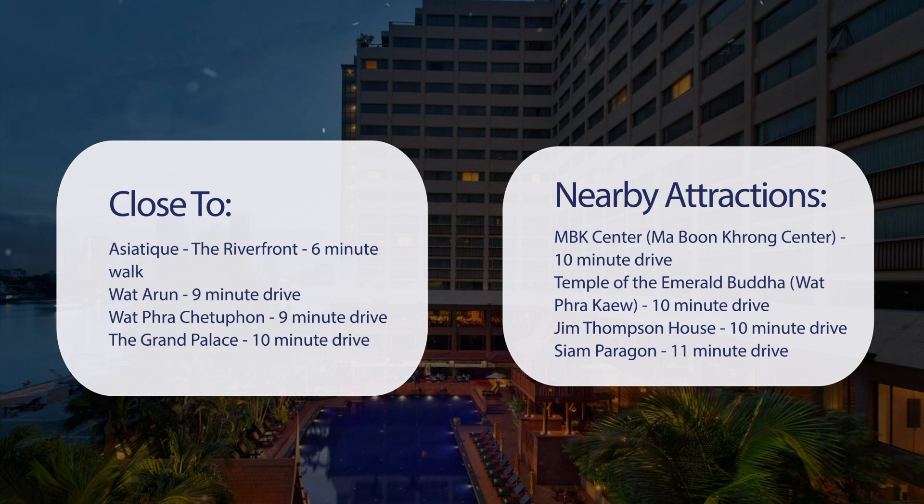Temple of the Emerald Buddha and Wat Phra Kaew are a 10-minute drive. Jim Thompson House is a 10-minute drive. Siam Paragon is an 11-minute drive.